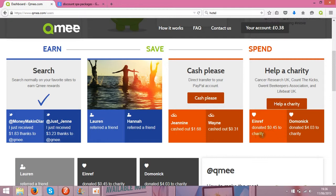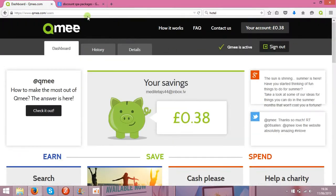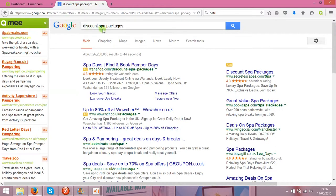You can also donate to charity. As you can see, this person donated 45 cents to charity. You can cash out to PayPal — any amount you like.